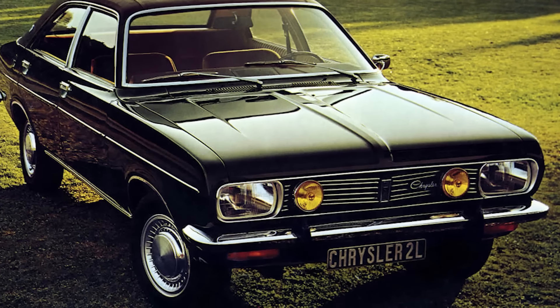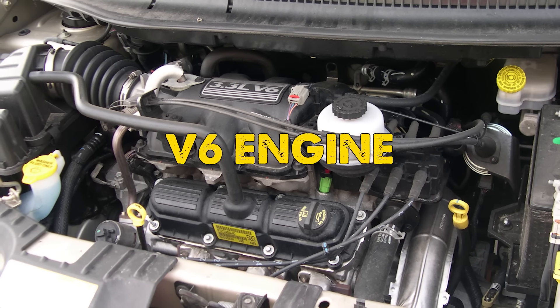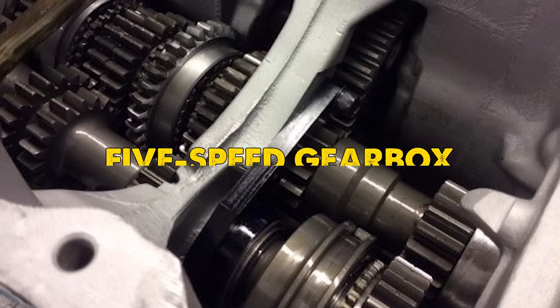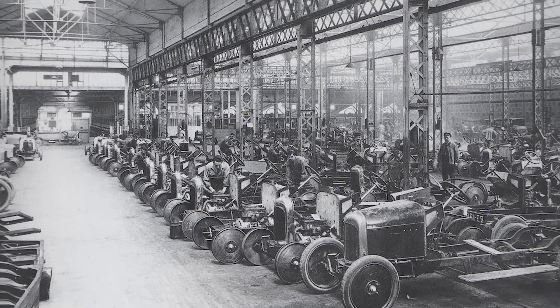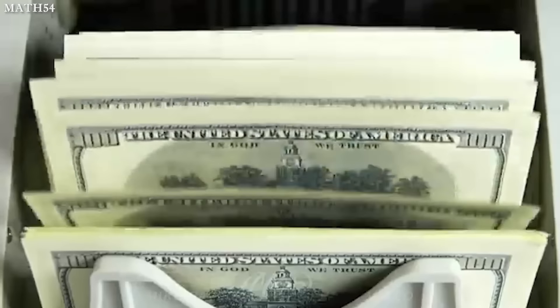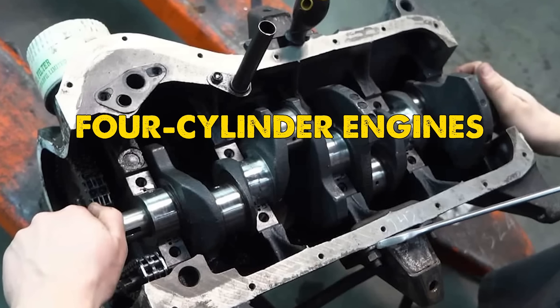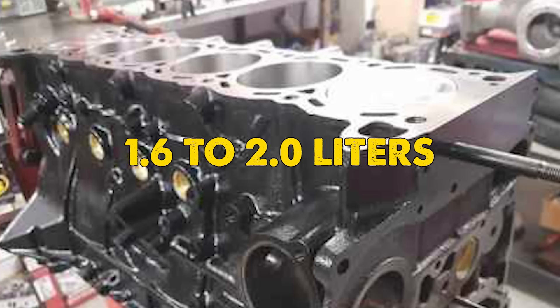The original vision for the car was grand. Early plans called for a powerful V6 engine and cutting-edge features like Dadeon rear suspension and a five-speed gearbox. However, as often happens in the automotive world, economic realities forced some compromises. Instead, the car would receive a series of four-cylinder engines developed by Simca, ranging from 1.6 to 2.0 liters.